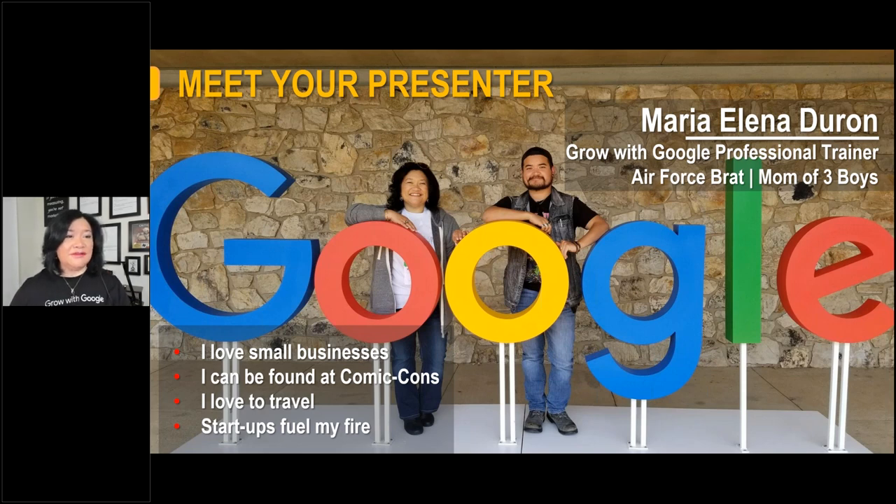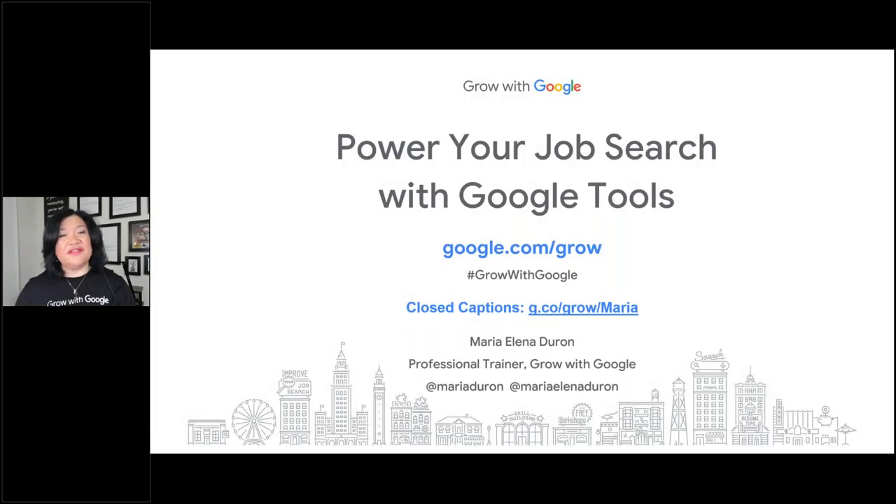Today we are going to be talking about how you can power your job search with Google tools, because there are so many tools out there. You may know Google Search, but you may not know everything that you have available to you in your free Google account. I'm not talking about Google Workspace — what used to be called Google Suite. I'm talking about everything that's 100% free with your personal Gmail account or your Google account.